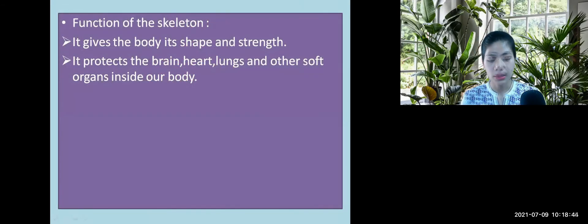Functions of the skeleton: It gives the body its shape and strength. It protects the brain, heart, lungs, and other soft organs inside our body.